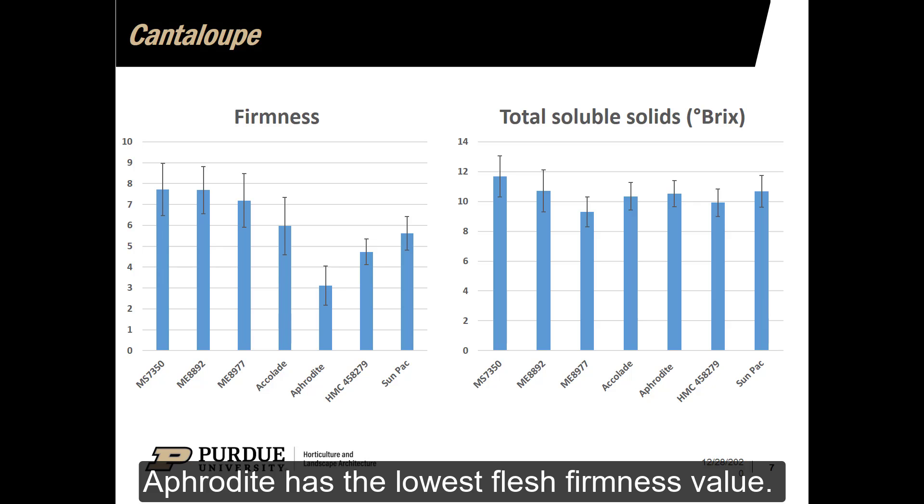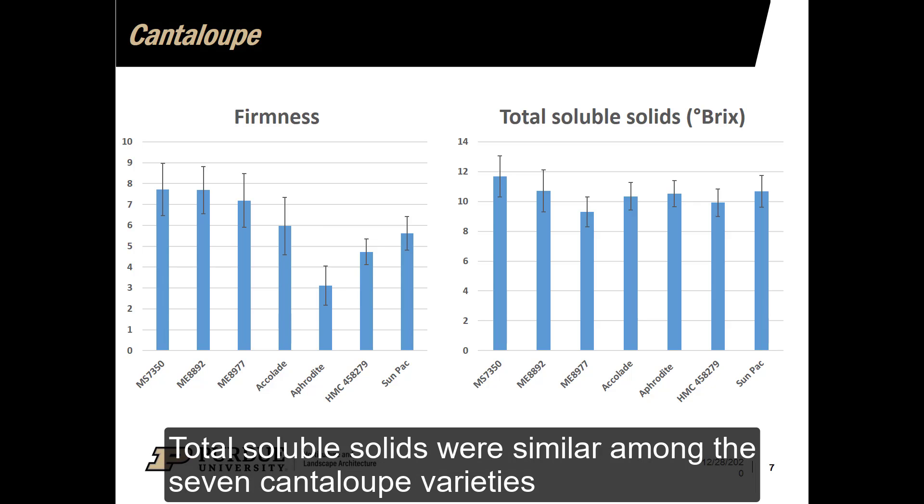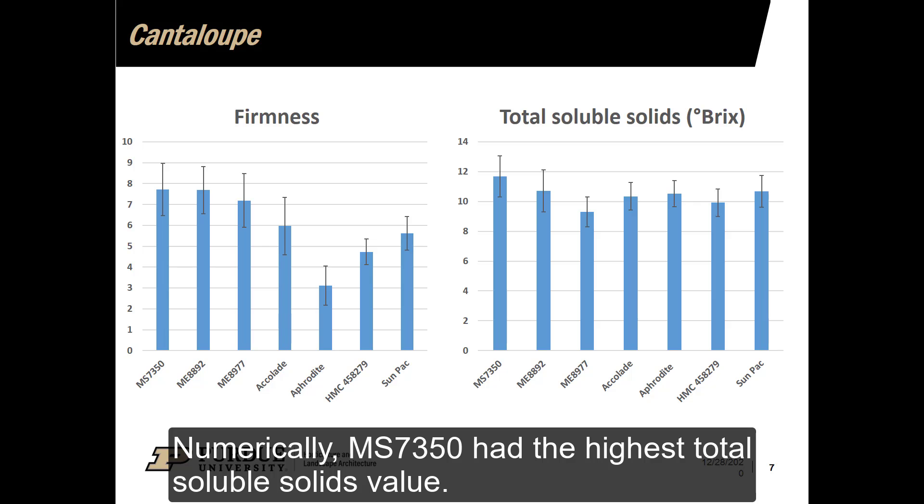Aphrodite has the lowest flesh firmness value. Varieties MS7350, ME8892, and ME8977 had the highest flesh firmness value. Total soluble solids were similar among the seven varieties. Numerically, MS7350 had the highest total soluble solids value.